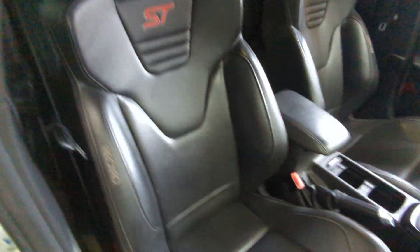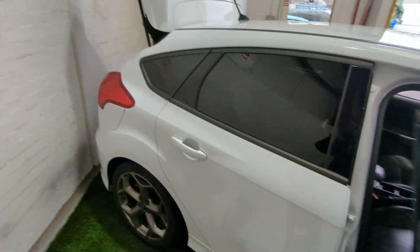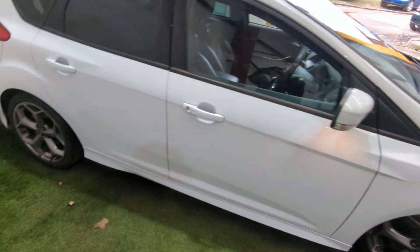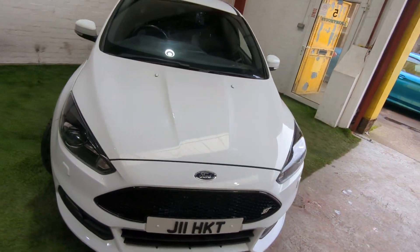Cruise control. No real nasty bolster wear or anything like that on the seat — it presents as a really nice thing. I hope that gives you a good, clean, unbiased overview of the car and how it's presented.